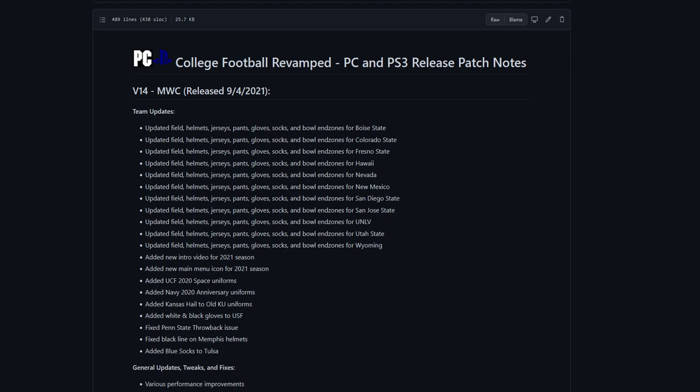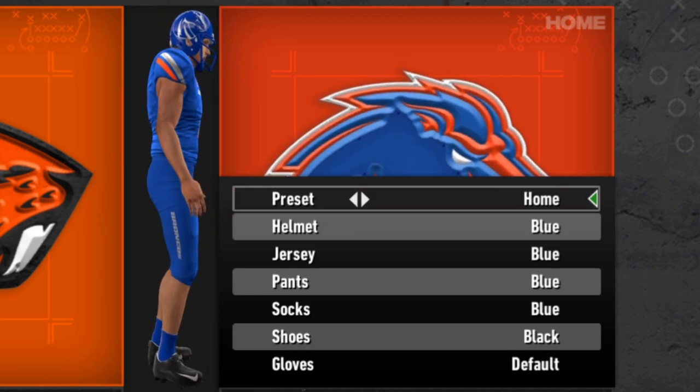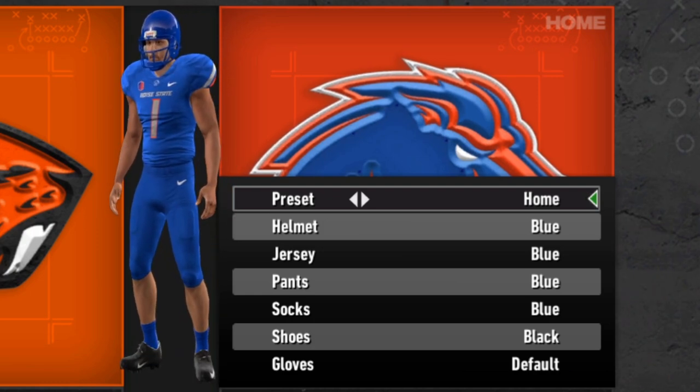As always, we're going to go through the uniforms, show them off, and take a look to see which ones are potentially our favorites. Going alphabetically, we will start with Boise State — the Broncos. I think they have a pretty clean look; I like the helmets and the simple lines on the side.